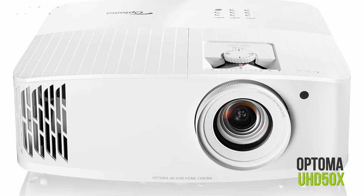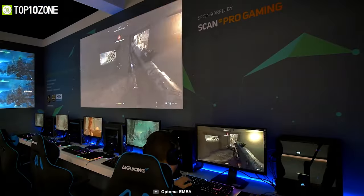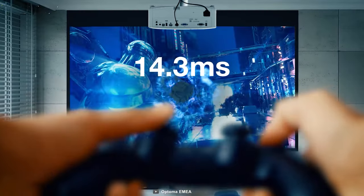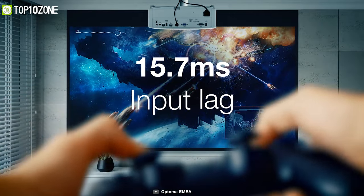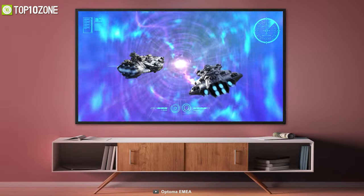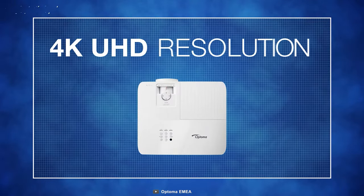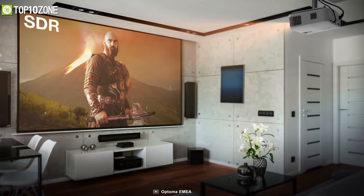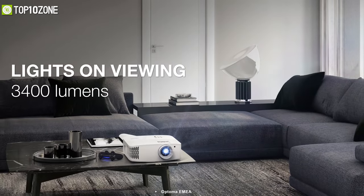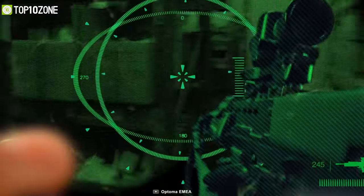Designed for gamers who want uncompromised picture quality on a large screen, the Optoma UHD50X is a superb projector with an outstanding refresh rate. You will get a low 15.7-millisecond input lag, which is great for gaming, plus HDR10 and HLG video decoding aids in producing bright and lifelike colors. Its wide throw creates a 120-inch screen for an immersive movie watching and gaming experience, with 3400 lumens of brightness amplifying the quality even further.